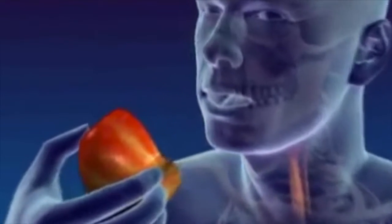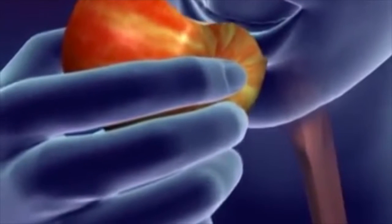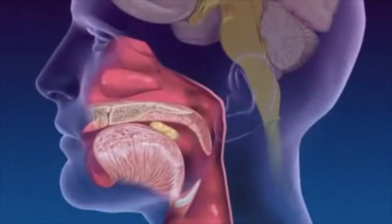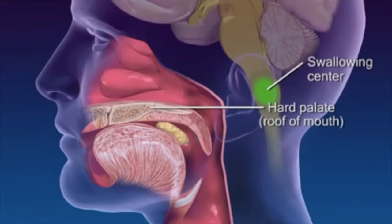Swallowing occurs in two stages. At the start of a swallow, a food bolus is voluntarily pressed by the tongue up against the roof of the mouth and backwards towards the pharynx. In response to activation of pharyngeal pressure receptors, the swallowing center in the medulla initiates reflexes that prevent food entry into respiratory passageways.